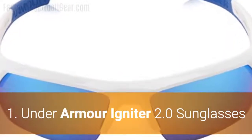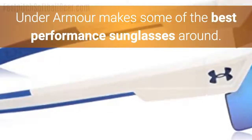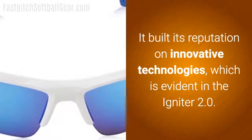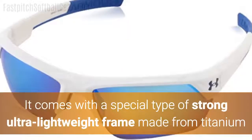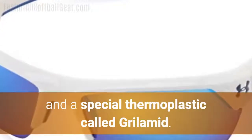Number 1: Under Armour Igniter 2.0 Sunglasses. Under Armour makes some of the best performance sunglasses around, and has built its reputation on innovative technologies, which is evident in the Igniter 2.0. It comes with a special type of strong, ultra-lightweight frame made from titanium and a special thermoplastic called Grilomid.